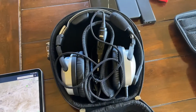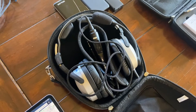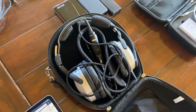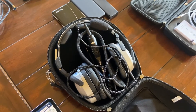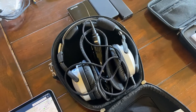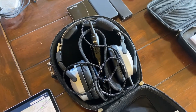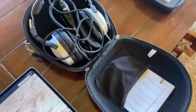Lightspeed is my headset — the Zulu 3. Excellent headset. I always carry a spare set of AA batteries for it. If it's been quite a few hours since I've changed batteries, I'll go ahead and switch them out. That way they don't die while I'm flying. I always keep a spare set in the case.